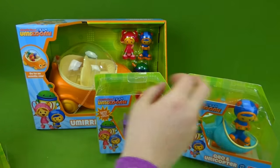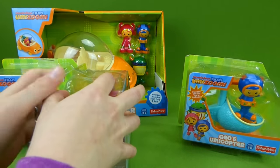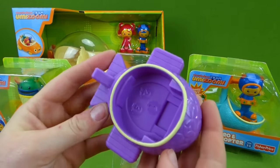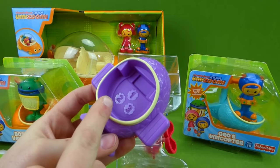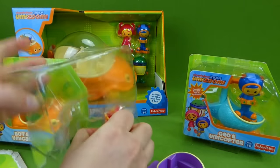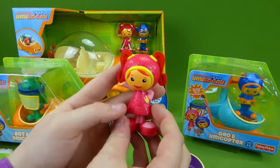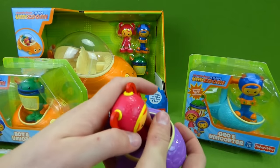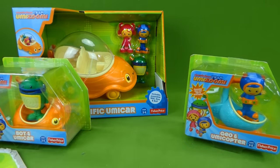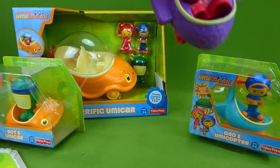So let's go ahead and open up one of these small ones first. Let's open up Millie and her Umi plane. And here is her Umi plane — it has the numbers one, two, and three on the bottom. Now let's get Millie out. Look at that — she's got her pink dress on and her pigtails. And then we can sit her right inside her vehicle. That's super cool — and it rolls really fast, you guys. Millie, I love your airplane — she's flying!